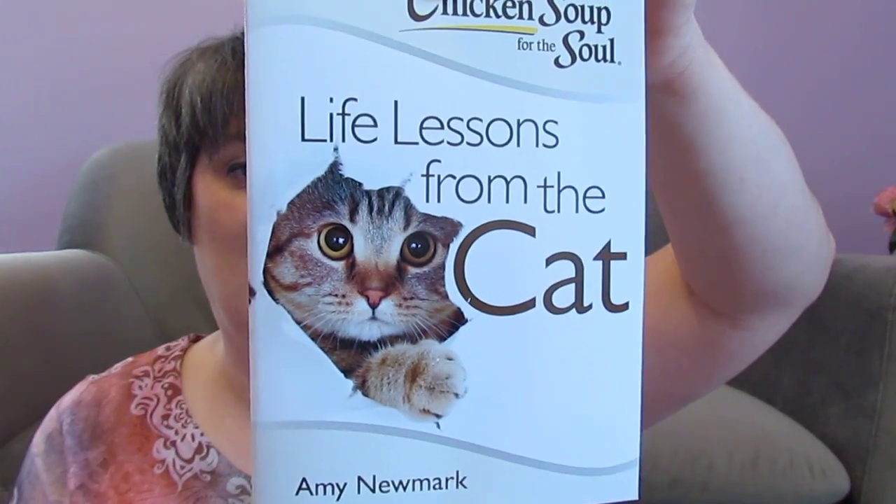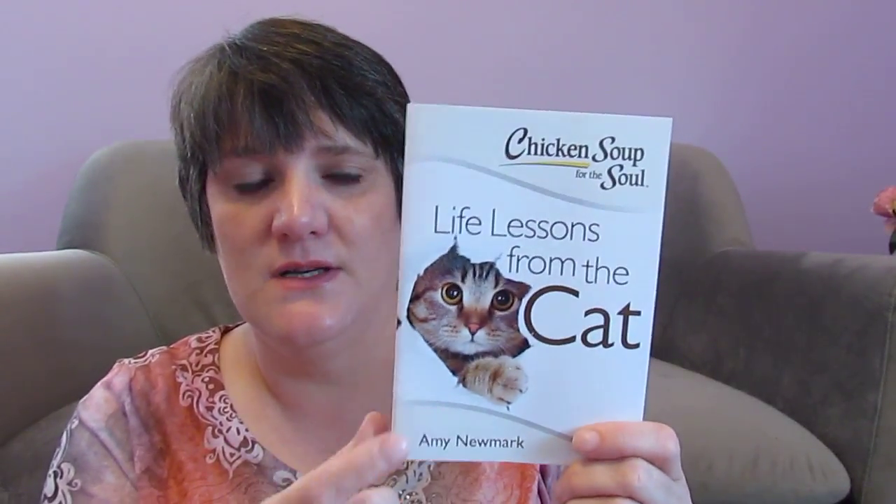She also sent a book: 'Chicken Soup for the Soul — Life Lessons from the Cat.' That is hilarious. My mom used to read these books all the time and she used to have them. I got rid of them when she passed, but this one is really cool. I don't think she ever had one like this.